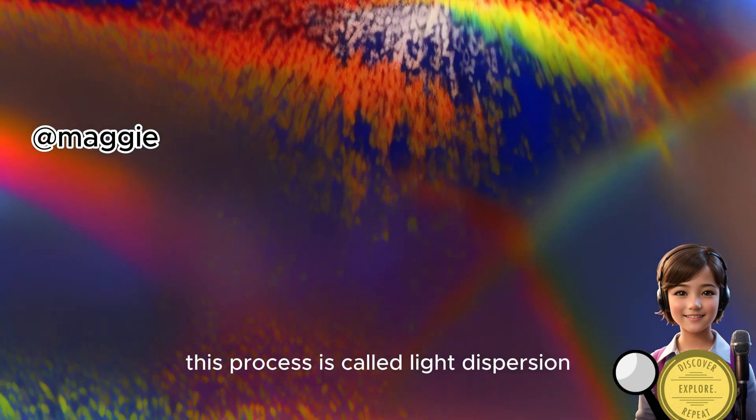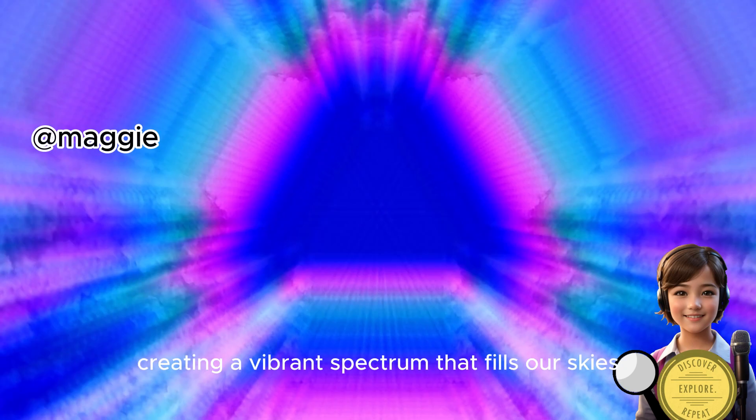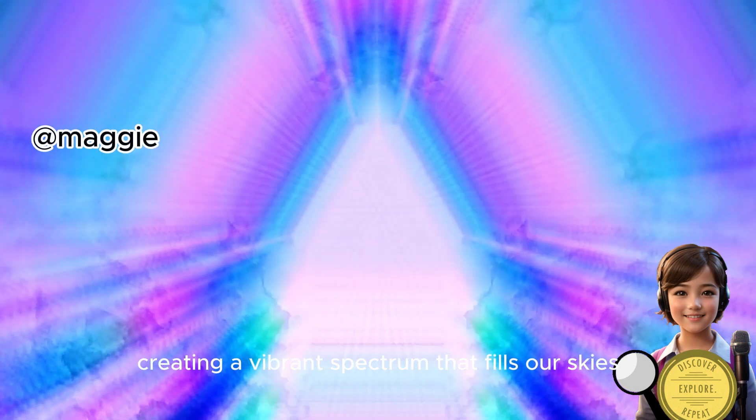This process is called light dispersion. Each color has a different wavelength, creating the vibrant spectrum that fills our skies.